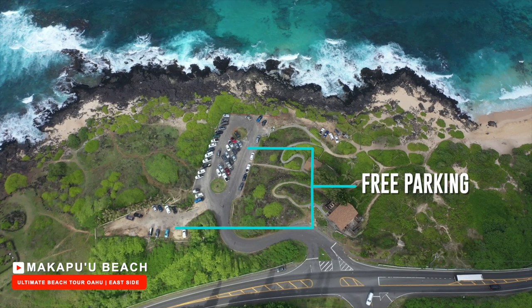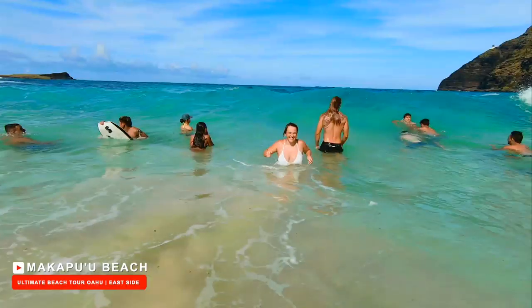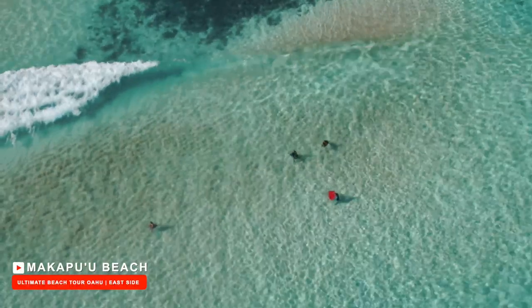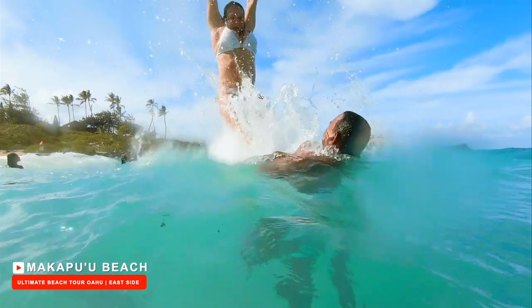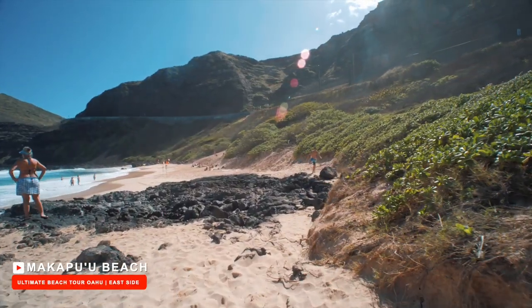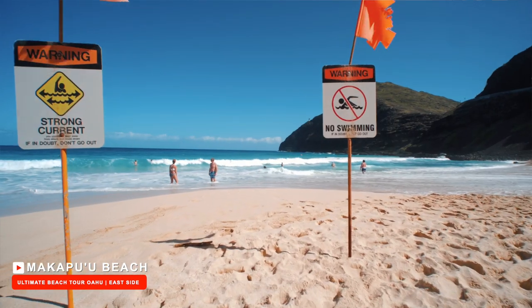The parking at Makapu'u Beach is very small and fills up very fast. This beach is famous for body boarders with strong waves and rip currents all year round. You must be a confident swimmer to enter these waters. To get to this beach, it requires a short hike over large rocks.